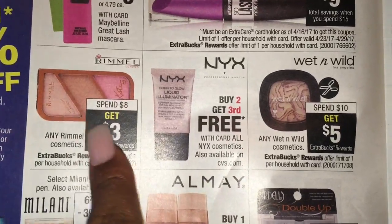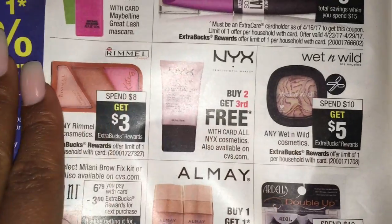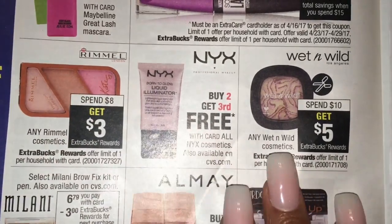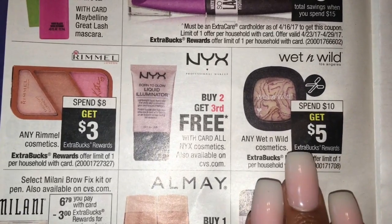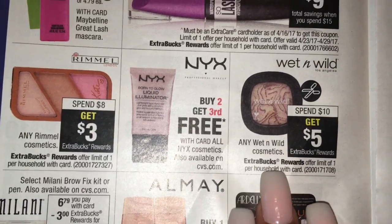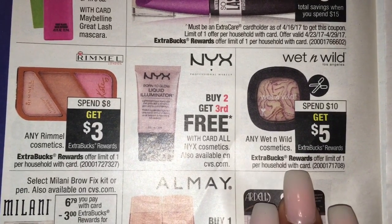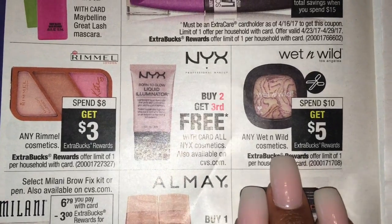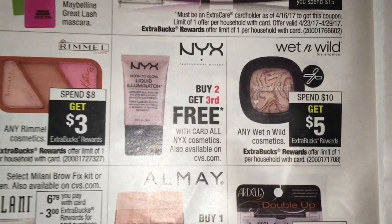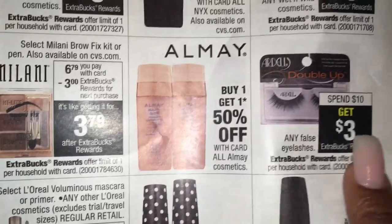My store doesn't carry Rimmel, but if you have a cashier that's going to push those coupons through, I definitely say use them. I don't know if the ones we have are expired. I was behind a lady in line at Walgreens and they don't scan at Walgreens either - the manager was not pushing it through. Wet n' Wild, spend $10, get $5. Almay, buy one, get one 50% off.